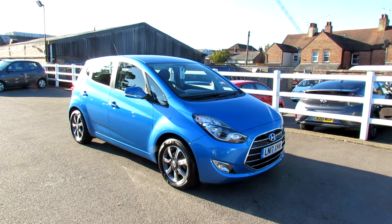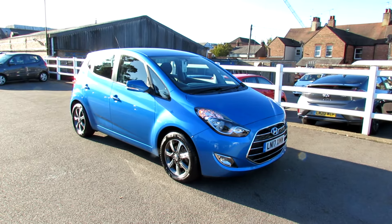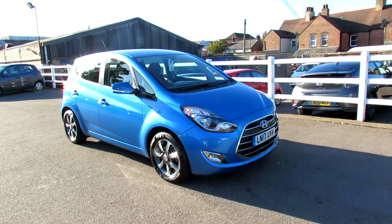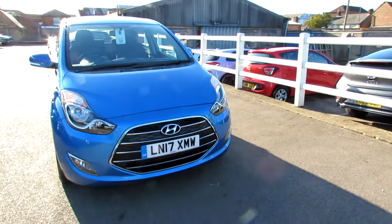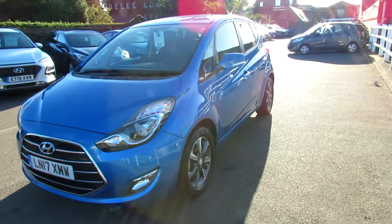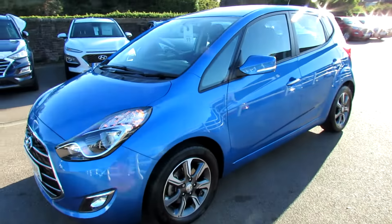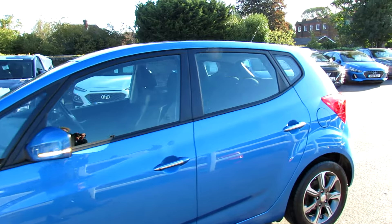Let me show you this. We've got a lovely iX20 and it's a 1.4 SE Nav. As you can see, it's finished in this rather gorgeous metallic blue. The car was registered in 2017, so that means you've got warranty carrying on through till 2022. You've got these alloy wheels and the colour-coded door mirrors with the integrated indicators.